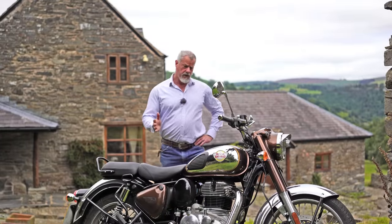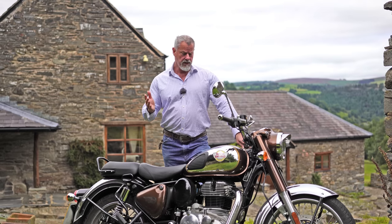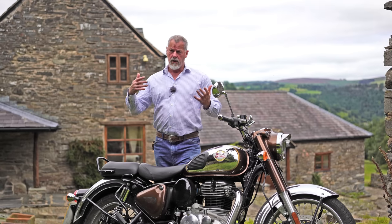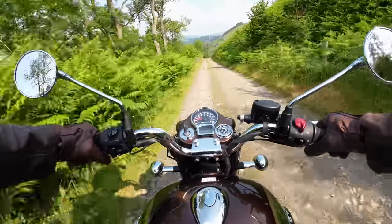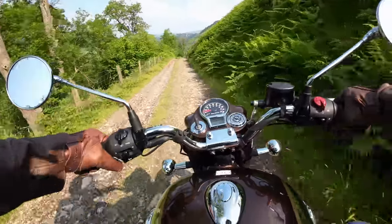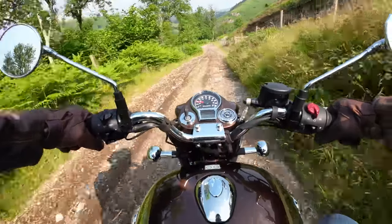This bike has really impressed me because it's a bike you can go literally anywhere with. I've been on so many different types of roads, including off-road. I found myself on an off-road track that was very bumpy and very steep, and the bike handled it without any problem whatsoever. With the right tires, you could use this bike as a genuine little trail bike — not for enduro stuff, but it would do anything.